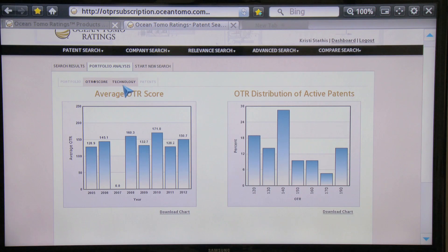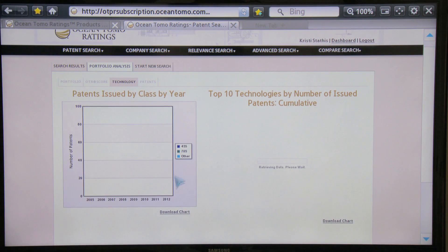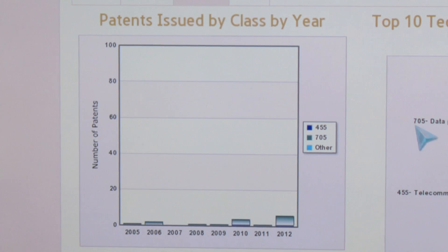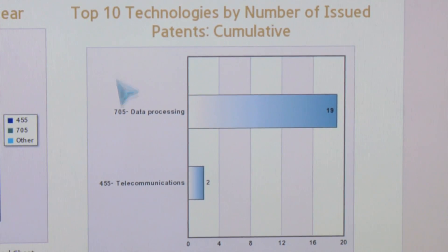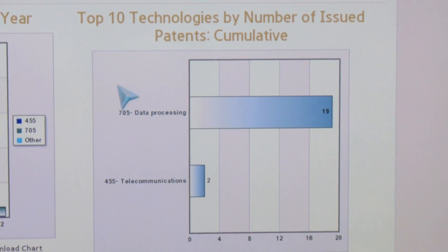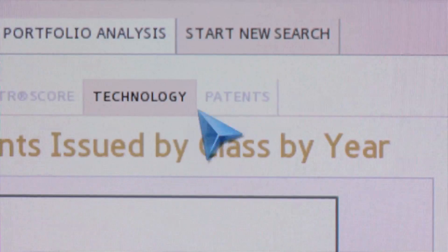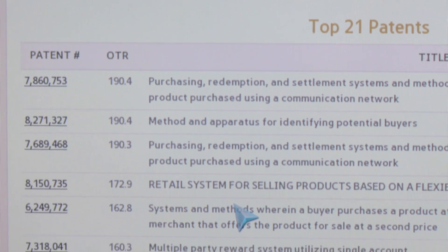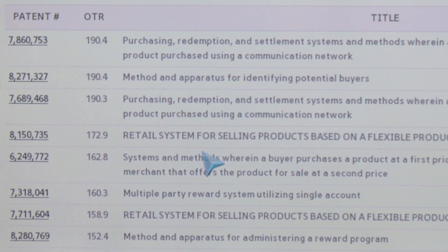The third view presented is a technology-level view. This presents the classifications to which the patents are assigned over the spectrum of years, and then a second view shows the top 10 technologies by number of issued patents within that technology area. The final perspective in this portfolio analysis view gives you the ability to see the top quality patents, the mid quality patents, and the lower quality patents in the portfolio.